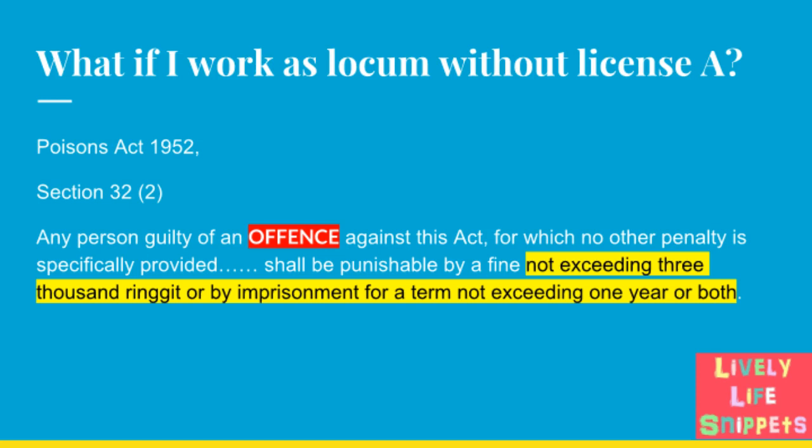If you practice as a locum without a valid Licence A, this is an offence and you can be fined not exceeding 3,000 ringgit, or by imprisonment for a term not exceeding one year, or both, according to the Poisons Act 1952, section 32(2).